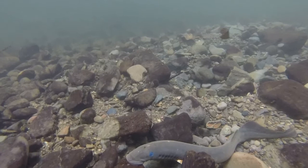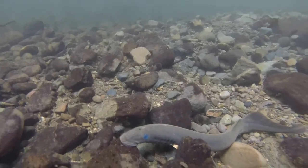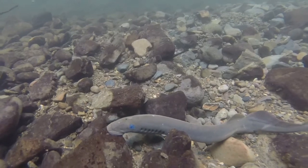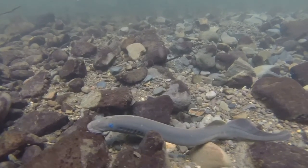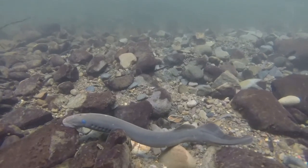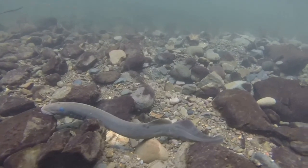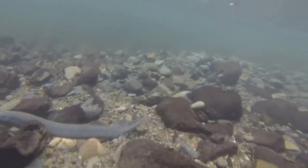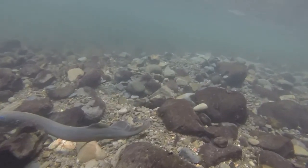These very primitive fish are often mistaken for eels, but they are very different. They don't have jaws, scales, or paired fins. Pacific lamprey have cartilage instead of bones, round sucker-like mouths, breathing holes instead of gills, and smell-sensing pores. As adults, they also have a third eye located between their two eyes.